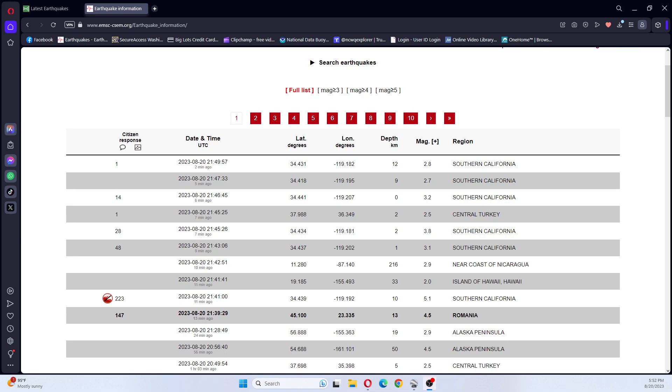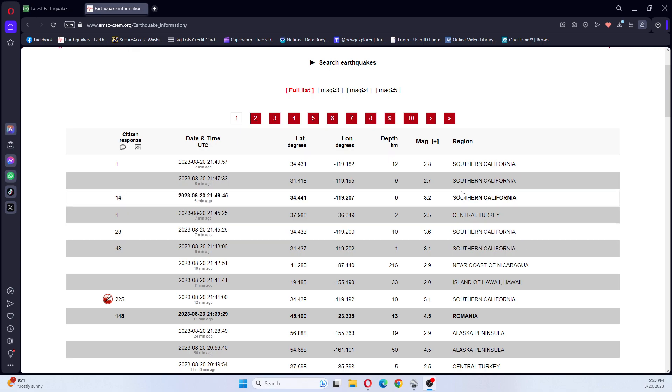Hi guys, NCWQ here looking at EMSC and USGS. There has been a 5.1 earthquake in Southern California at 10 kilometers deep. That was followed by a 3.1, a 3.6, a 3.2, a 2.7, and a 2.8.